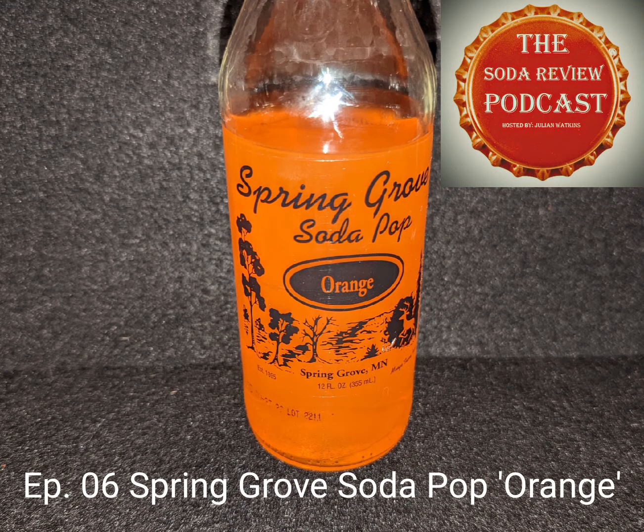Well, hello there everybody, and welcome to another episode of the Soda Review Podcast. My name is Julian, and I thank you for joining me. On today's episode, I decided to sample a beverage from a local soda company: Spring Grove Soda Pop.